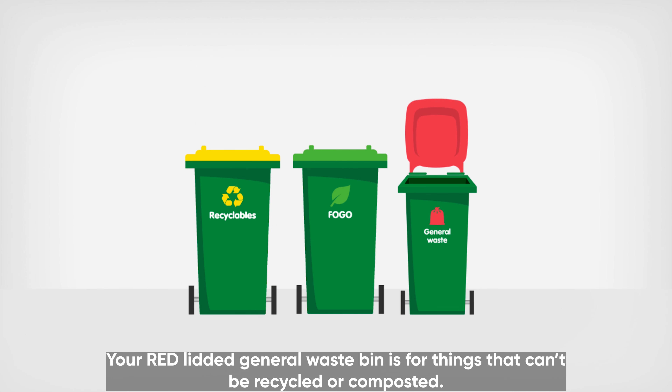Your red lidded general waste bin is for things that can't be recycled or composted.